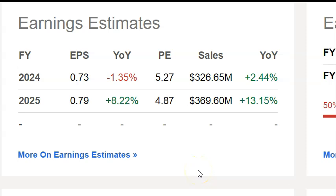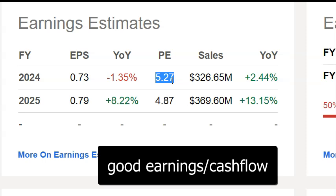Here's the second part: earnings estimates. What they're expecting to make for this year is 73 cents. The share price currently is $3.85, so that gives it a PE of only 5. Now remember, this is for the whole company. When you factor in the cash, the PE could be as low as maybe 1. That's how cheap the stock is.